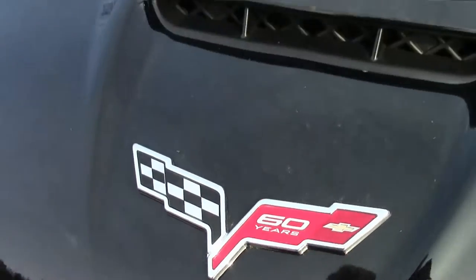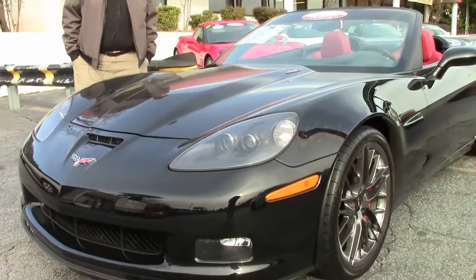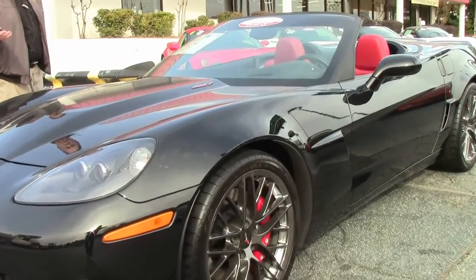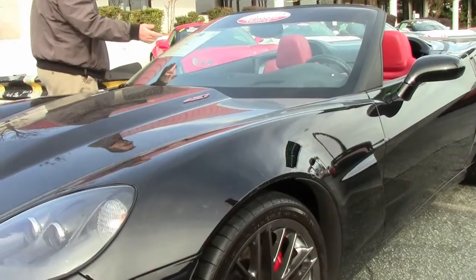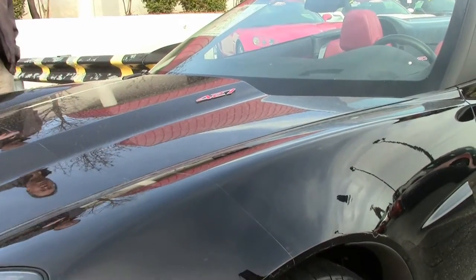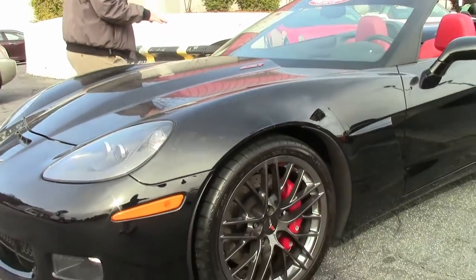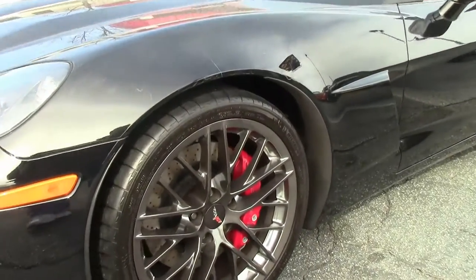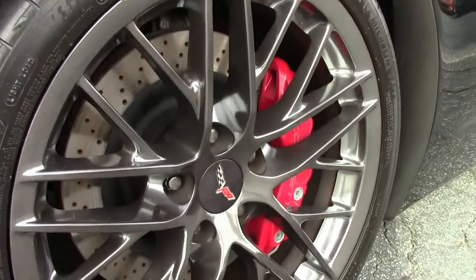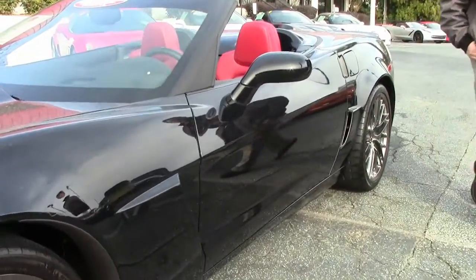Black with a beautiful red interior and the Spyder wheels. This car does have a couple of add-ons that are fairly normal for most Corvettes — a K&N cold air intake and the Borla cat-back exhaust system, the ZR1 Spyder-style wheels, and also the ZR1-style spoiler that's been put on the back.